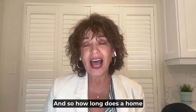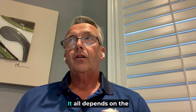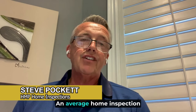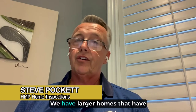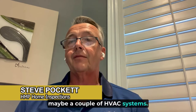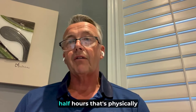How long does a home inspection typically last? It all depends on the size and complexity of the house and what's involved. An average home inspection is two and a half hours. It can be a little bit longer — larger homes with multiple systems, maybe a couple of HVAC systems, definitely take longer. But a typical small detached house you're going to anticipate two and a half hours. That's physically on site, and then I take time after that to complete the full report.